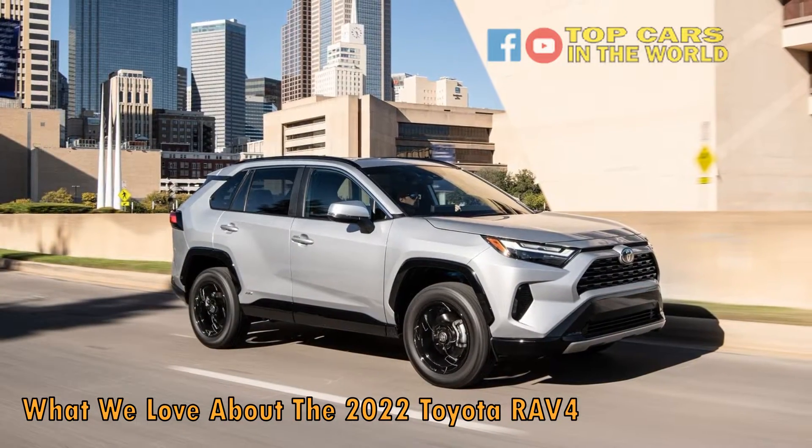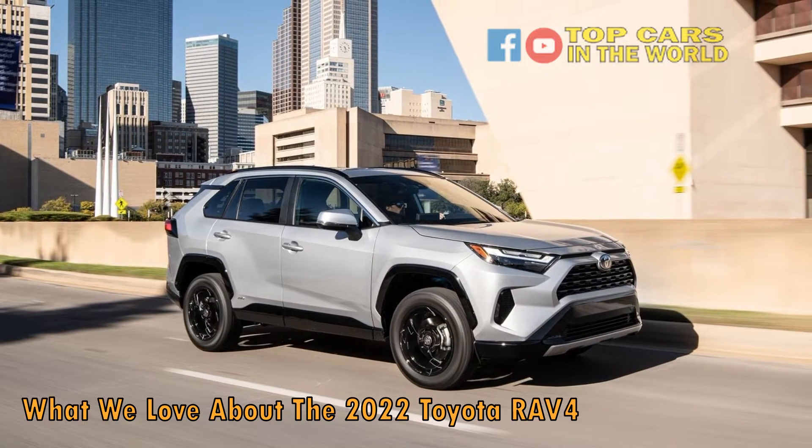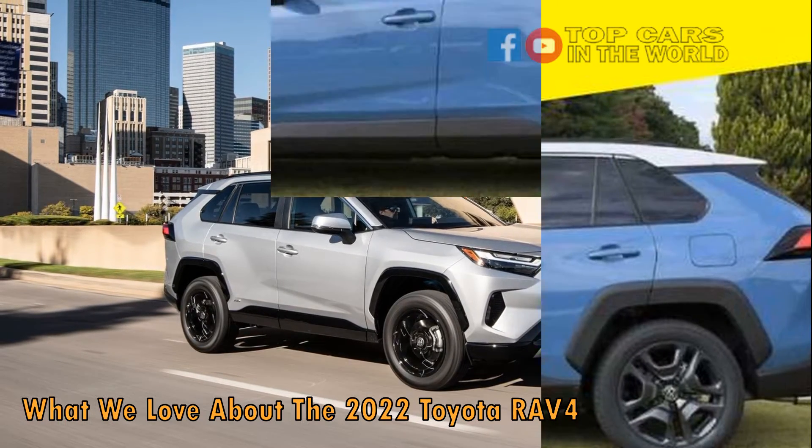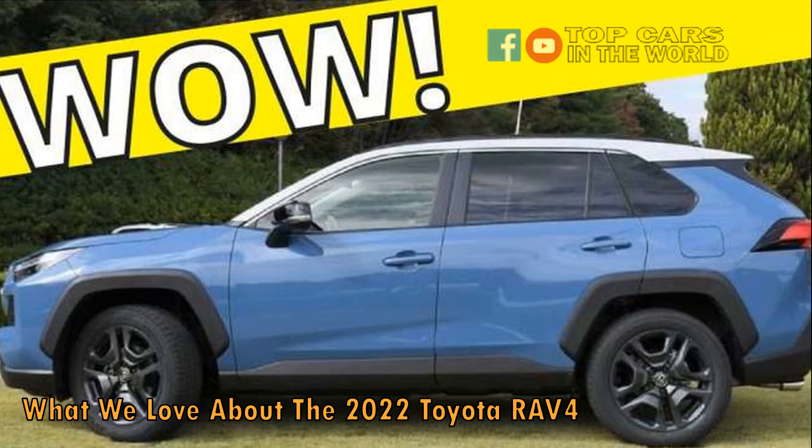Based on the Corolla, but with a Celica GT4 4x4 system and an engine from a Camry, the RAV4 sounded good on paper and also worked in practice. Hence, it became a success.